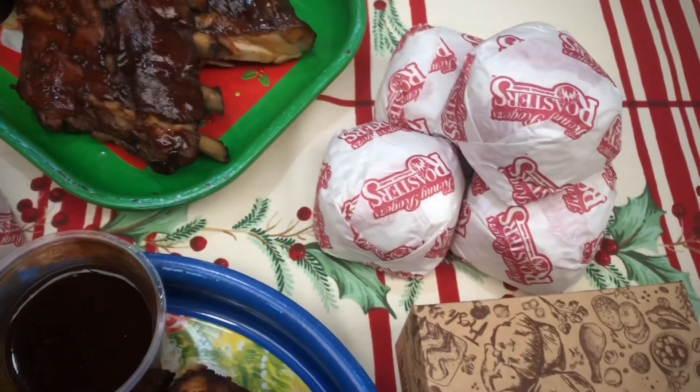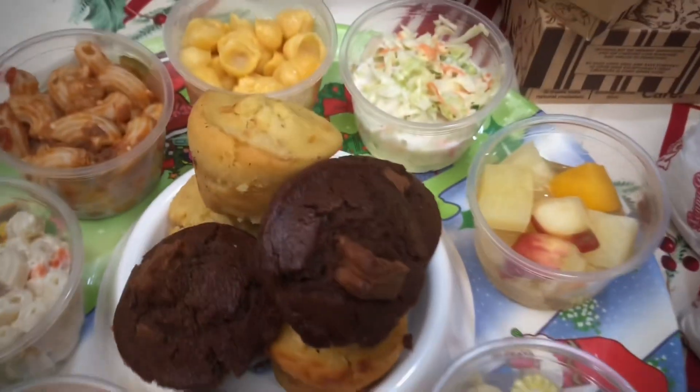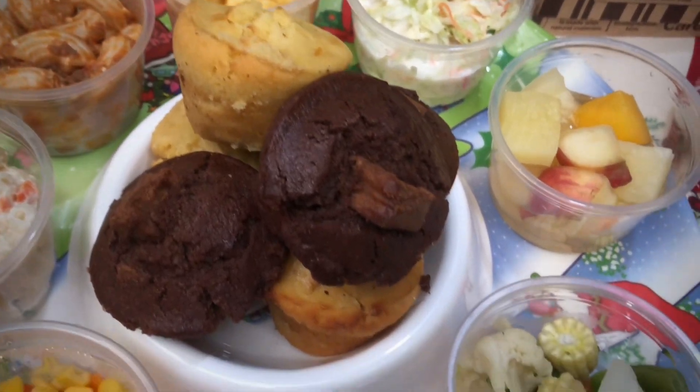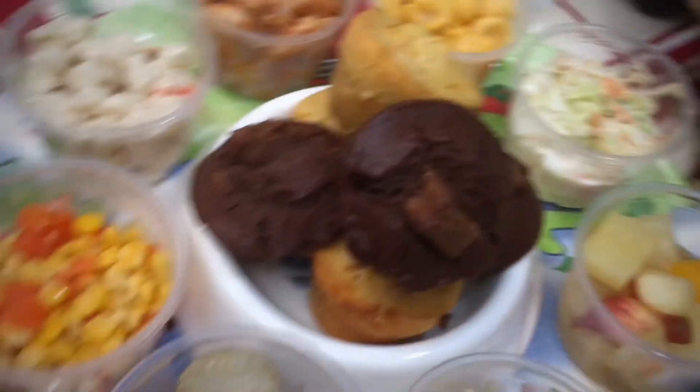And then rice — of course rice is life. We also have the muffins, which are always part of carry-out orders. There's the usual corn muffin and of course the dark chocolate Chocnut muffin. This is their new product — have you tried it yet?